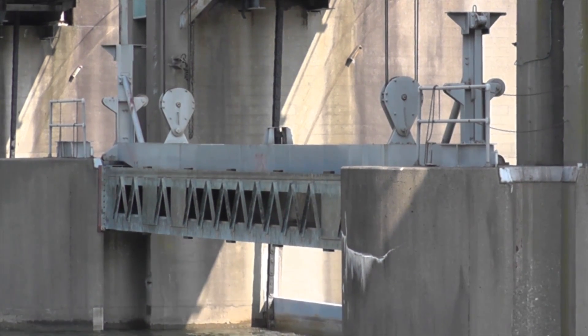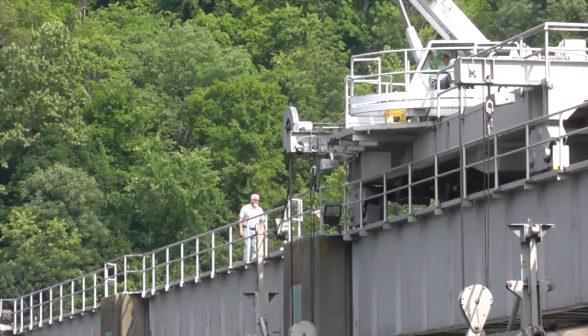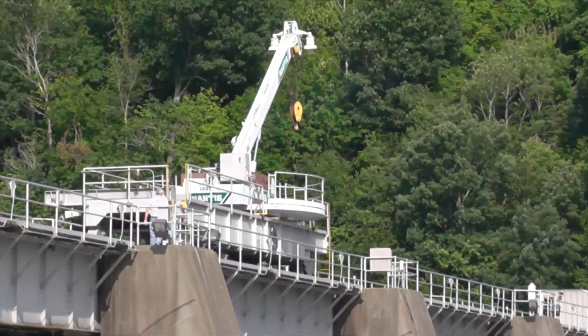The lift chains — there are two to each tanner gate, and they're enormous bicycle chains.